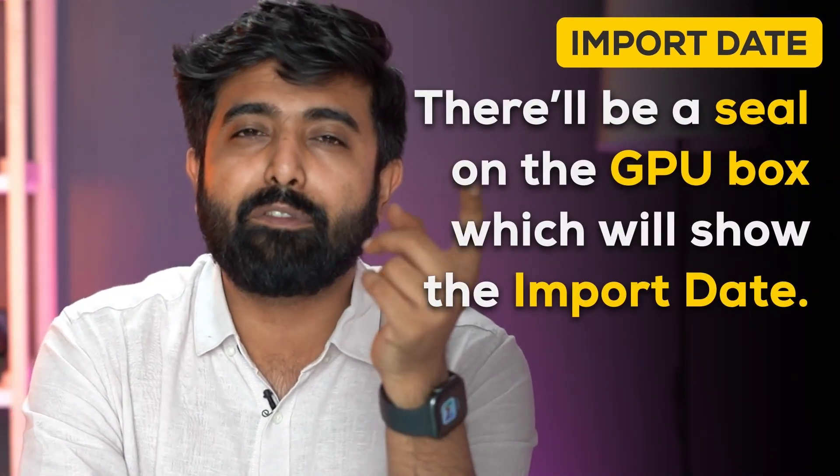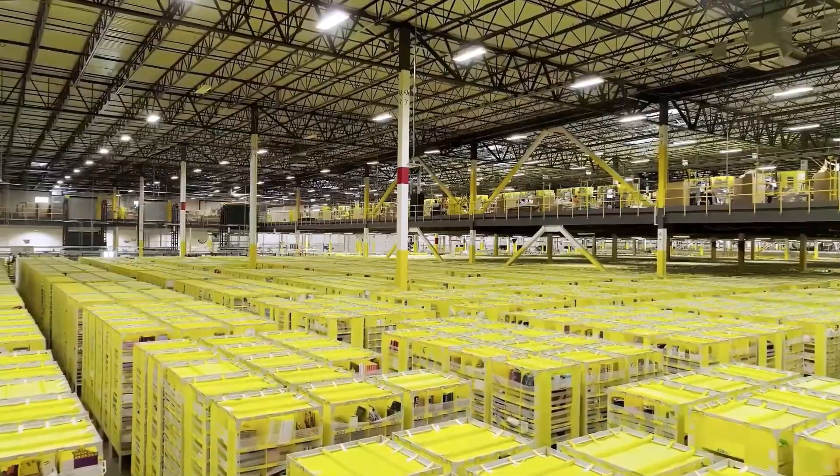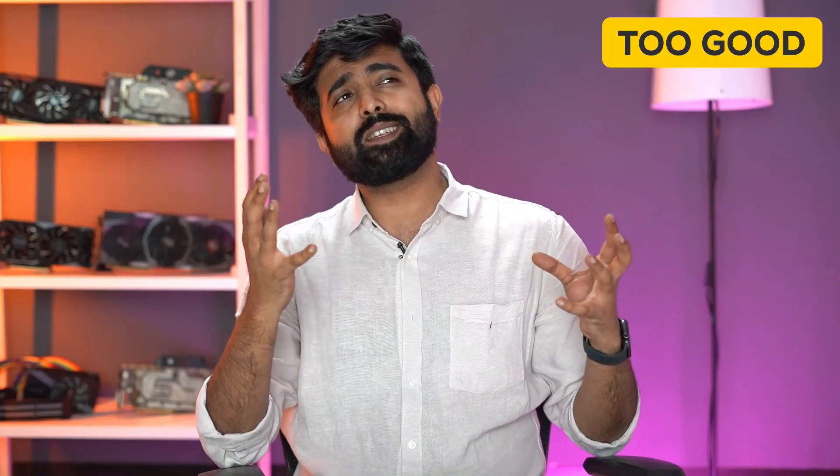Number two: the thing you really need to check on your graphics card is the import date. If the import date is more than three, four, or five months old, you're probably getting a repack — because there is no way a card has been sitting in a warehouse for five months unsold, especially since five months back they were selling like hotcakes to miners.